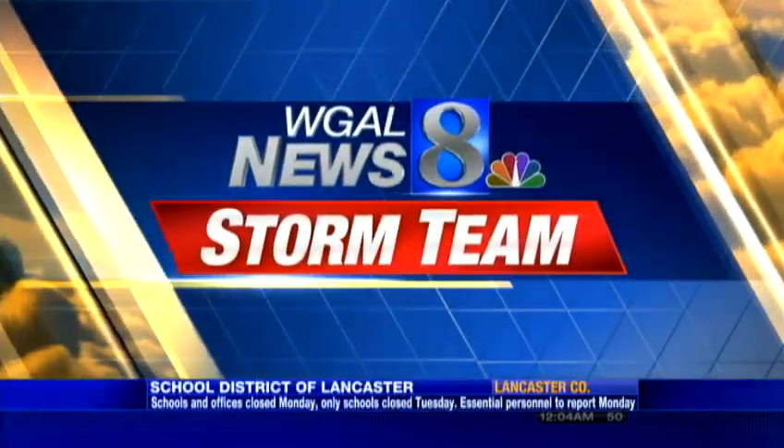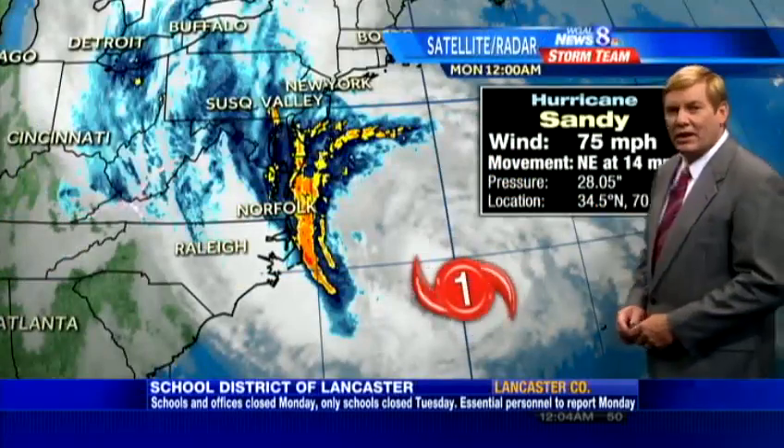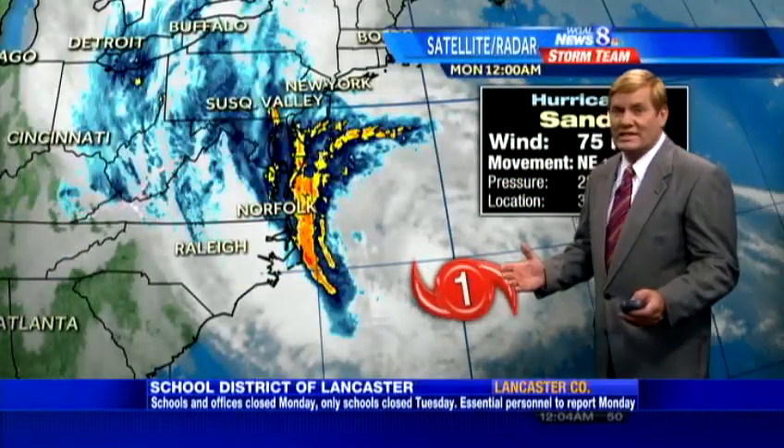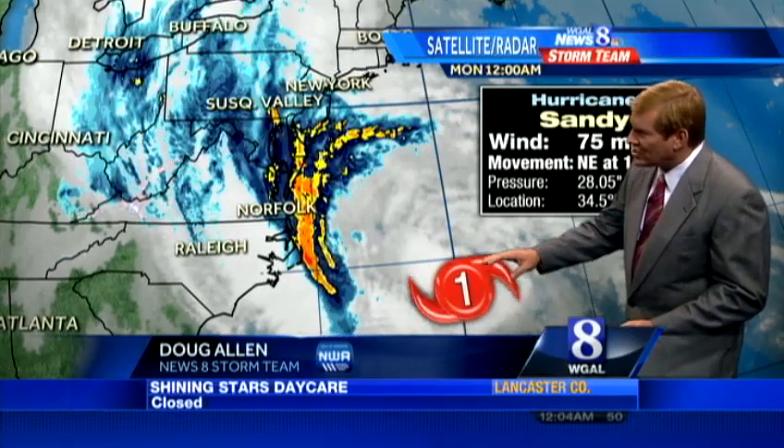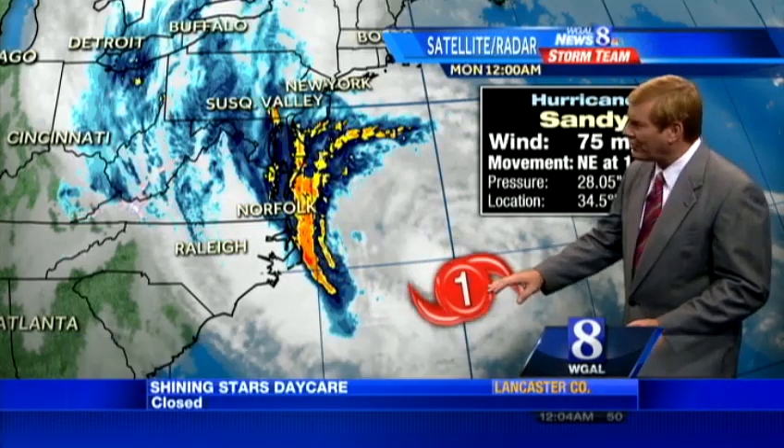The latest stats from the National Hurricane Center keep Sandy right up there — Category 1, winds are still at 75 miles an hour. The differences here: the storm is beginning to show signs that it's going to go a little bit more north and northeast.